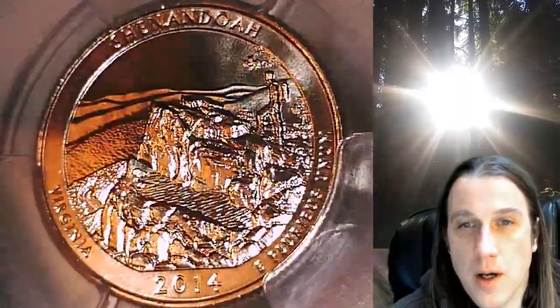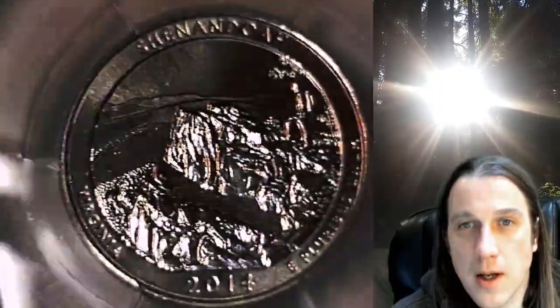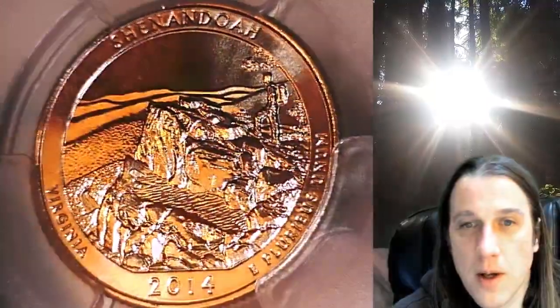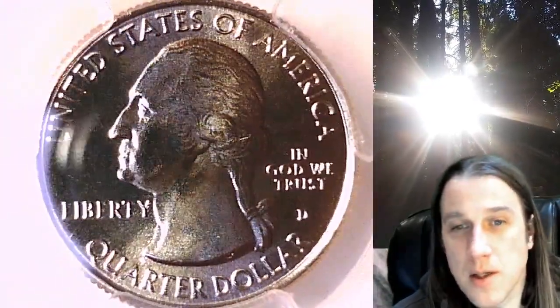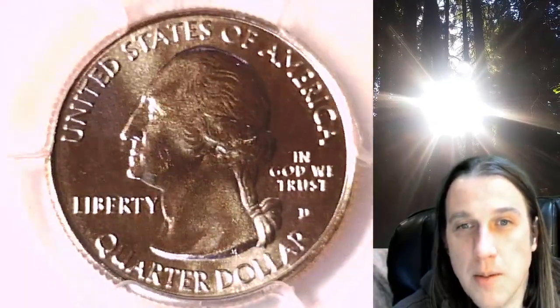This quarter is going to go up for sale on my eBay store. You can find a link in the description below the video. It'll take you to this exact quarter on eBay. Once there, you can also find over 4,200 PCGS graded coins for sale in my eBay store.